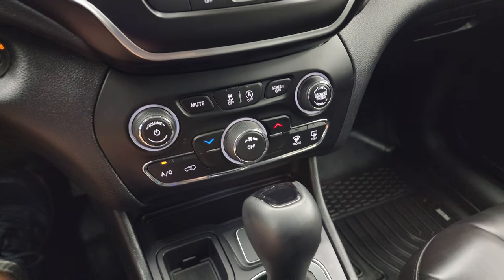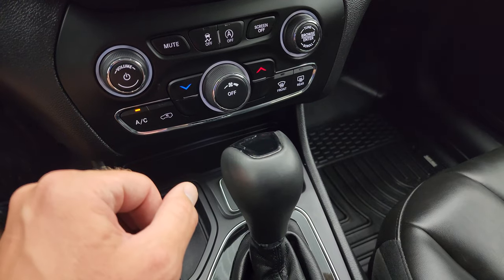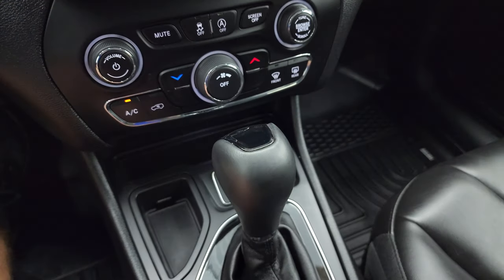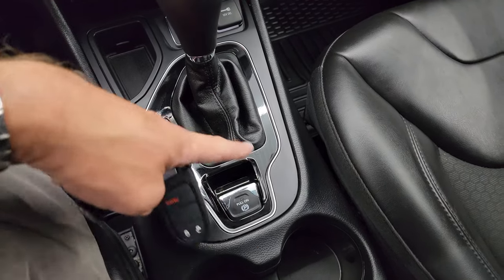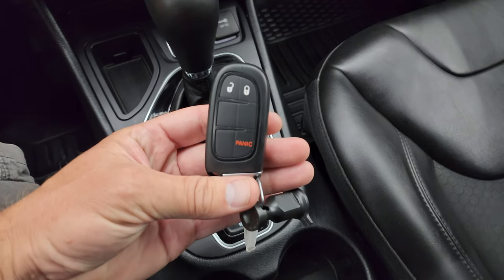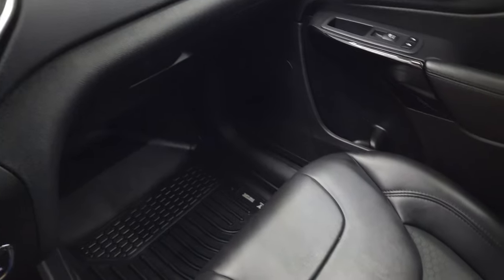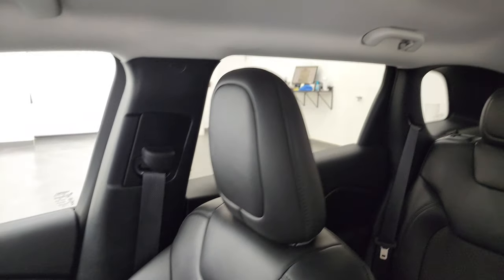The parking sensors and climate controls are right here, including the more tactile volume and tune controls. You get stability control and start-stop capabilities with the nine-speed automatic transmission. There's the gloss black around the center console shifter, your keyless entry, and the passenger side floor mat and seat are in excellent condition. The headliner is in really nice condition too.